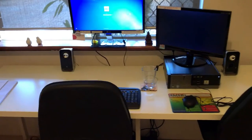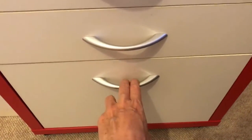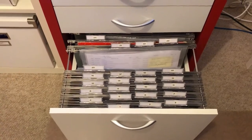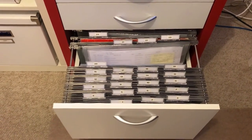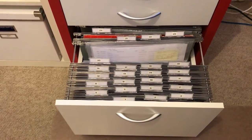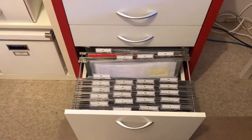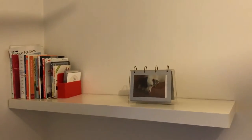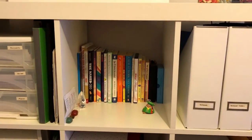My desk is looking lovely and clear, and my secret for that is this little drawer here. I've got 1-to-31 drop-down folders, and any items that I need to action always get folded and filed under the day that I'm going to action it. That works really well for stopping piles from forming. The other two drawers are just stationery.